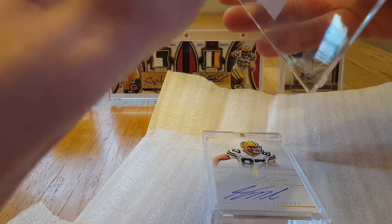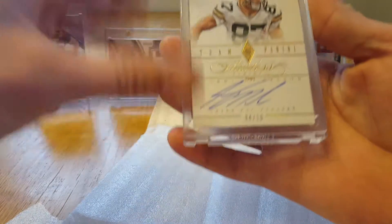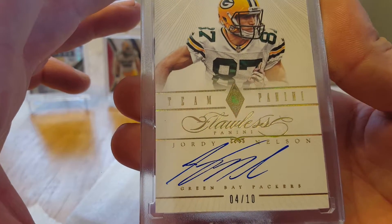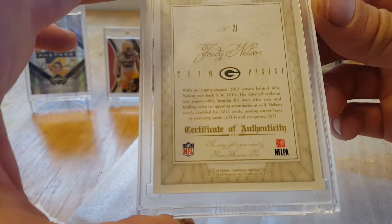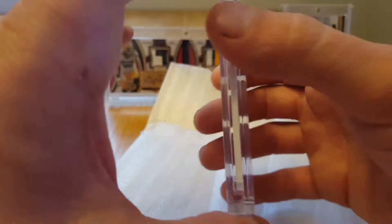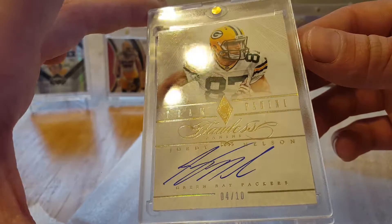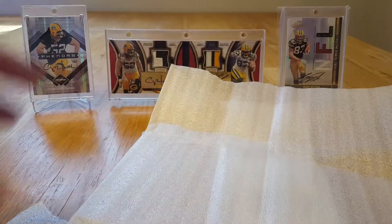The next card - yes, you can see it - is a Flawless auto numbered out of 10, number four of 10. Pretty cool. 2014 Flawless, very nice. The mags are in pretty good shape; I don't even think I need to re-mag these.